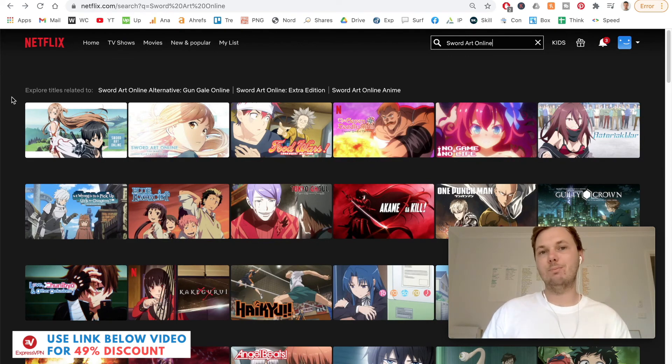So there you have it — that's a really quick, simple, and reliable way to watch Sword Art Online on Netflix from anywhere in the world, and also unblock thousands of other TV shows and movies. If you want to get started with ExpressVPN and unblock this capability, don't forget to check out the exclusive discount link down below in the video description. Thanks for watching — I'll see you all in the next one.